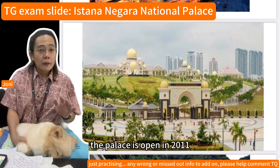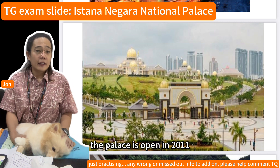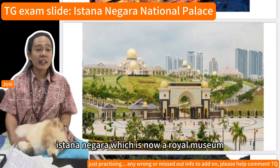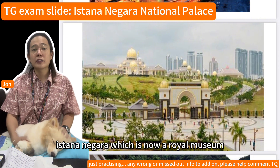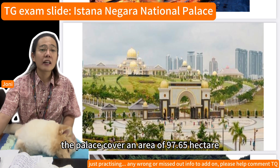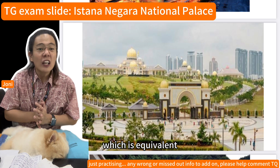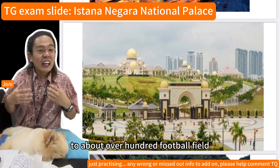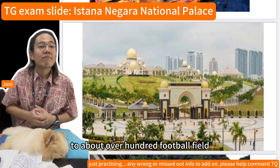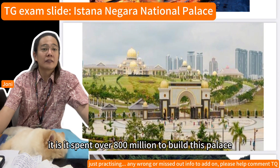The palace was opened in 2011 to replace the old Istana Negara, which is now a royal museum. The palace covers an area of 97.65 hectares, which is equivalent to over 100 football fields. It cost over 800 million to build.